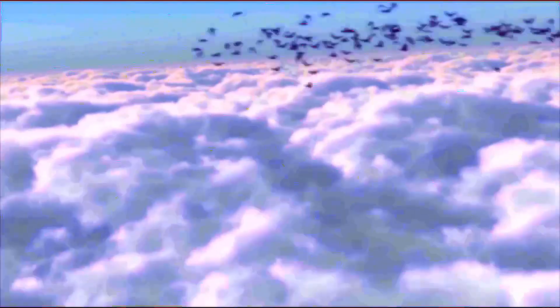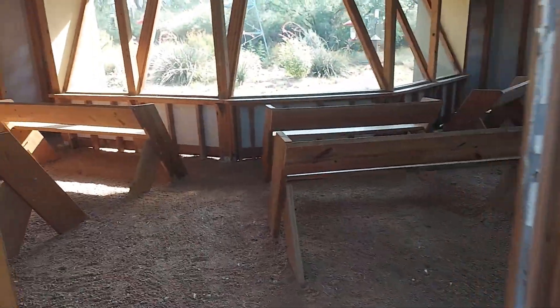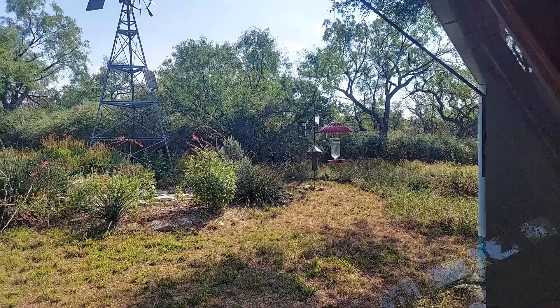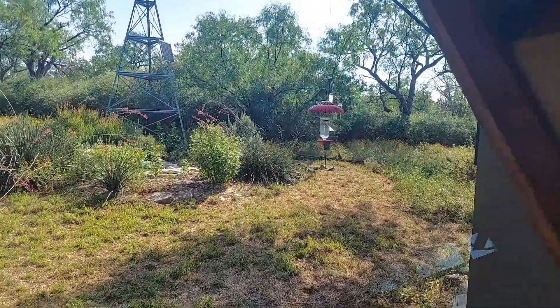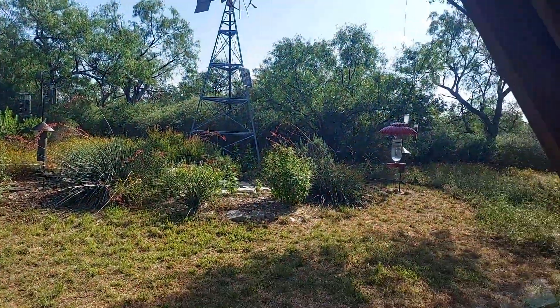We are now entering the East Lakes Bird Blind. This is a nice one. Guys, take a look at this — it is almost... oh man, this is a really good bird blind.